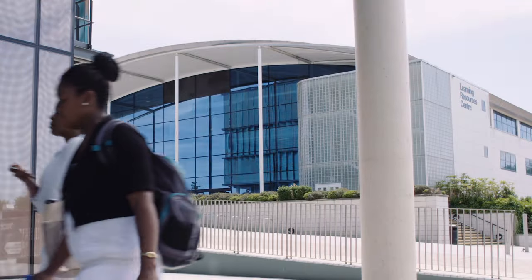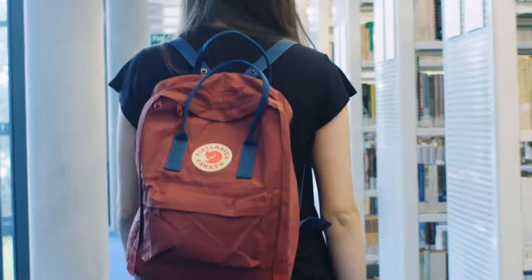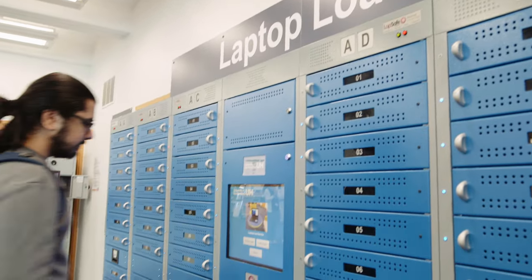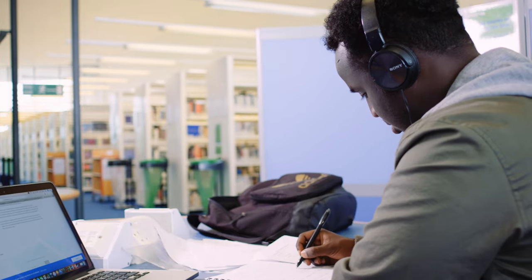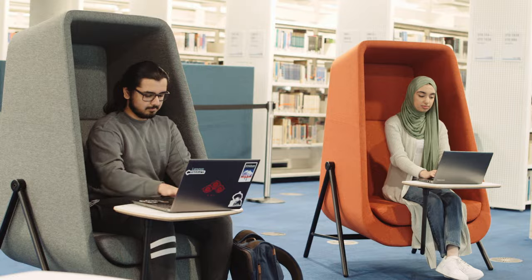On each of our campuses, you'll find our Learning Resources Centres, or LRCs. They're basically massive libraries open 24/7, 365 days a year, and give you access to an incredible array of books, specialist software and electronic resources. There's tons of informal study spaces, silent study areas, and over 1,200 PCs and Macs on each campus.